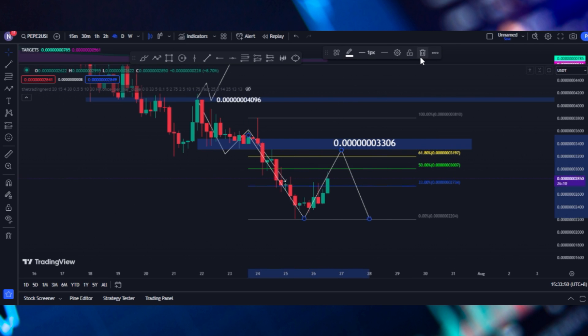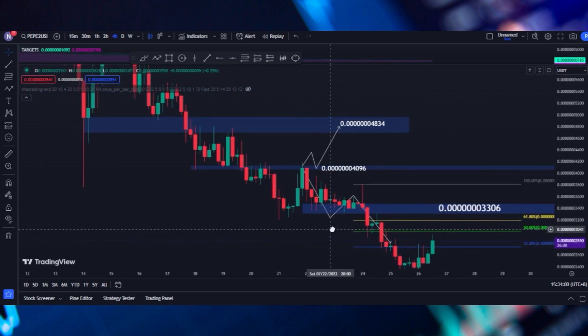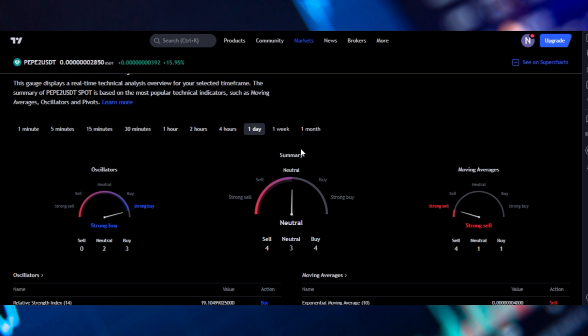Now, if we break all these levels, we might expect the price to go up even higher. But as of the moment, I'm not seeing any volume for the price to be pushed to the upside. We have been going down lately and this is still a downtrend that we have. If we also check our technicals, we are neutral on the daily time frame.